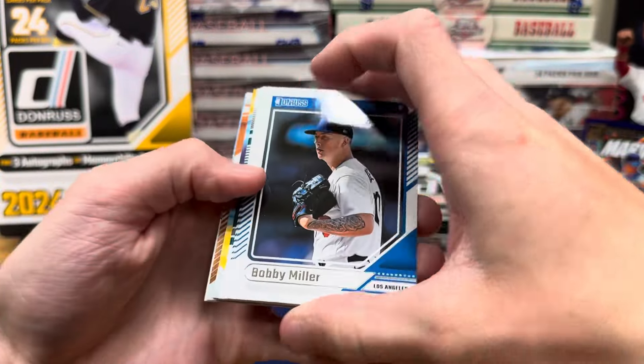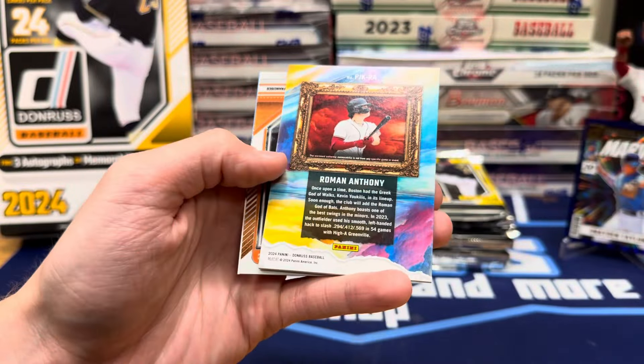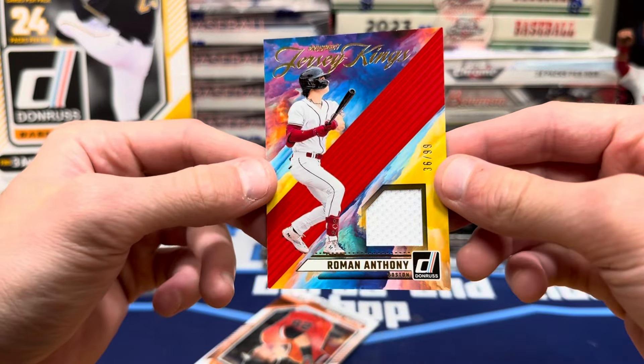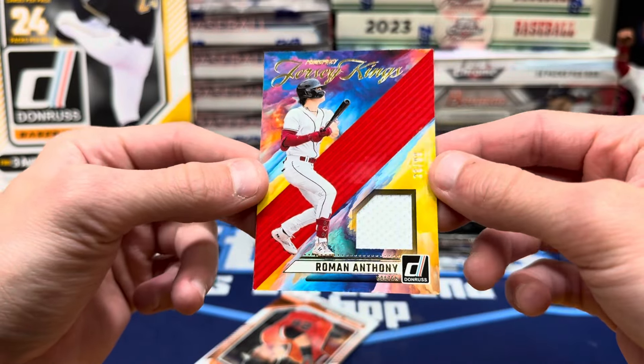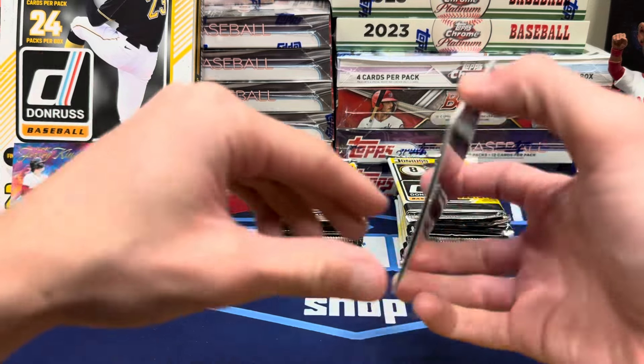All right, here's a relic, looks like. Gabriel Gonzalez, Jacob Wilson. And give me an auto — oh, Roman Anthony. Those look awesome; that kind of looks like Diamond Kings. Prospect Jersey King — yeah, 36 out of 99. Roman Anthony, prospect for the Red Sox, and I do like him.